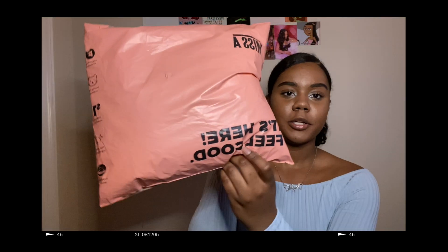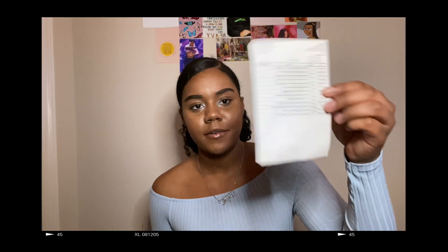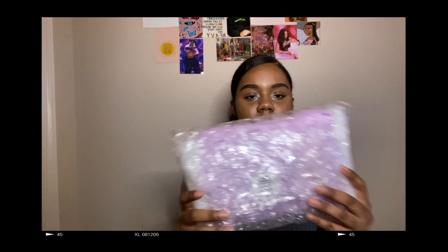The package came like this and it just says 'It's here, feel good.' It came with the list of everything I got and then everything is just wrapped up in bubble wrap.